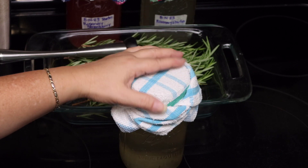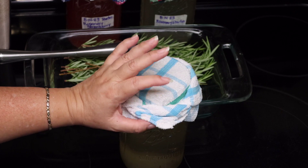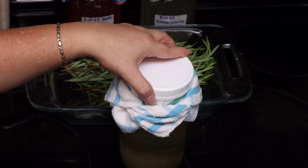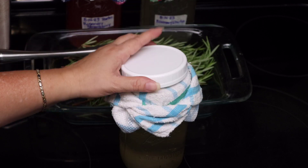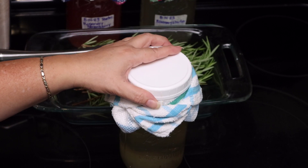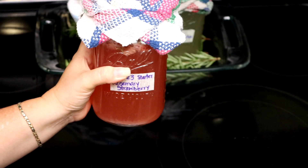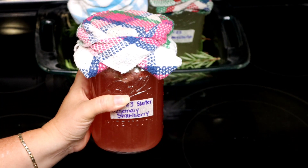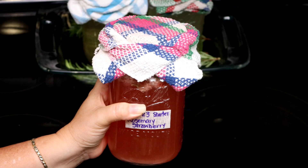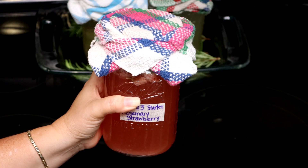After 48 to 72 hours, the fermentation starter will be ready. I'm going to remove the cloth, stir, and cover it with one of these plastic covers. We're going to put it in the refrigerator and enjoy. To make the strawberry and rosemary fermentation starter: I used half a cup of fresh rosemary leaves, half a cup of fresh strawberries, one quarter cup of sugar, and the purified water.